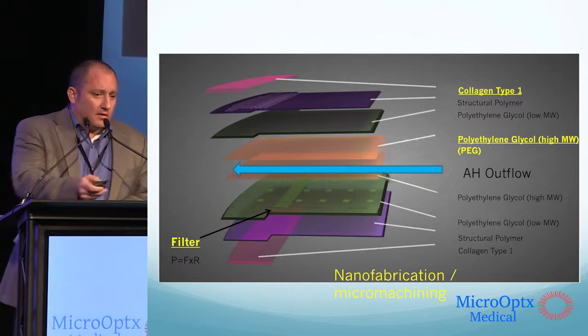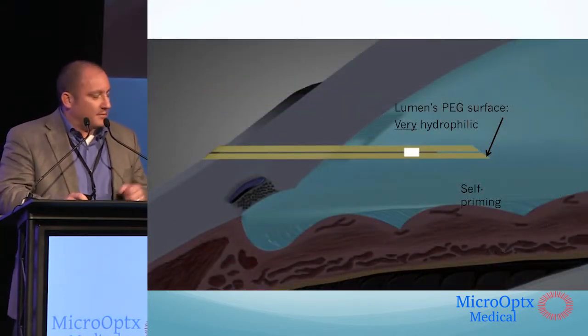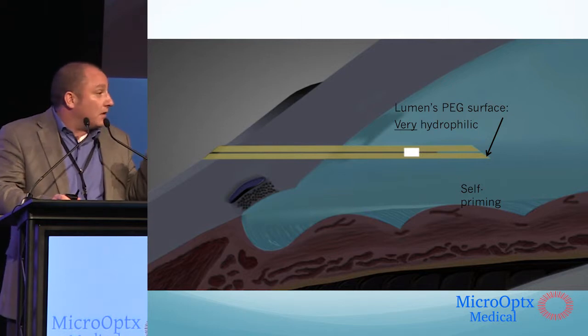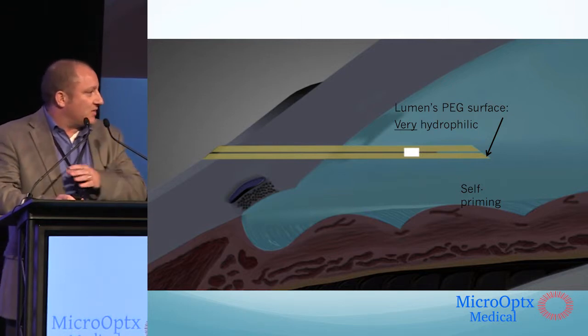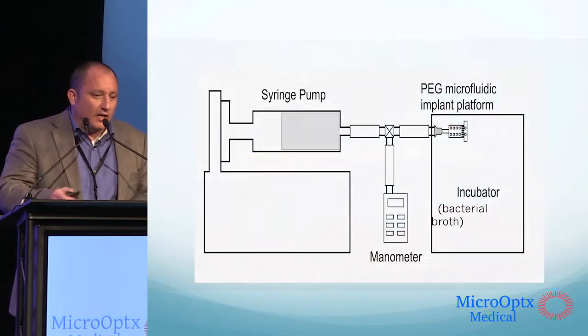The middle of the device is filled with a very hydrophilic hydrogel. The hydrophilic molecular structure of the hydrogel will draw aqueous into the device and transduce the fluid through the filter and onto the surface of the eye.